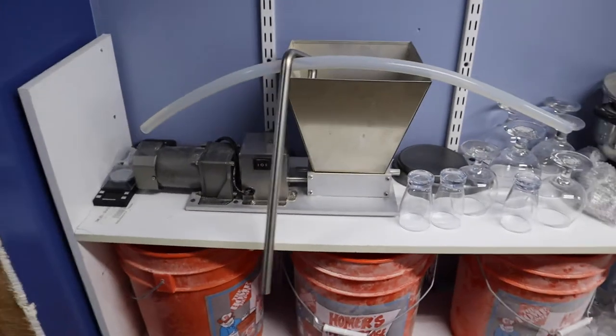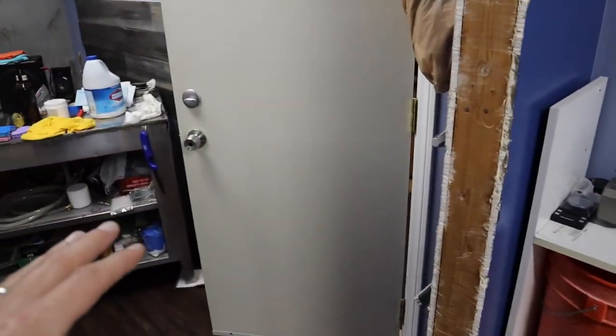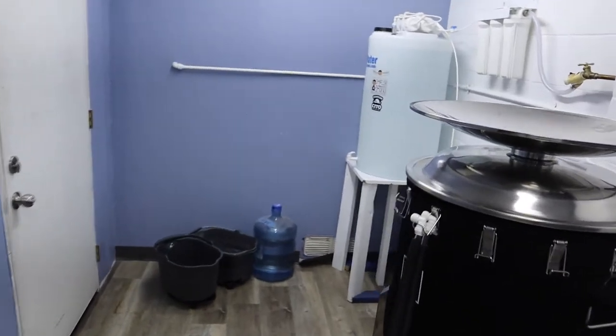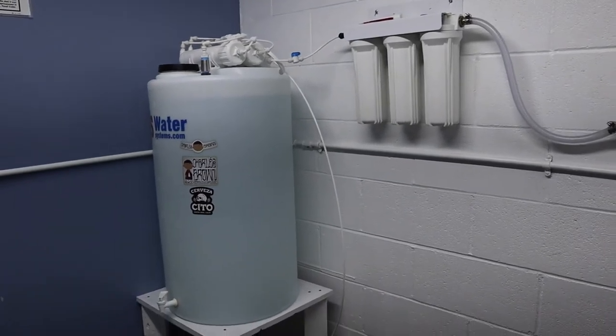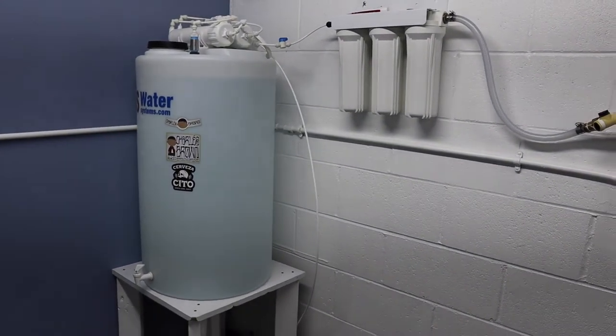This is our grain mill station right here — this will be getting moved into this room over here so we'll have more space, and then we'll be taking down all these shelves. We're also going to keep this water storage in here — this is our water filtration. We'll run it through here and then send it into our big 200 gallon storage in the other room.